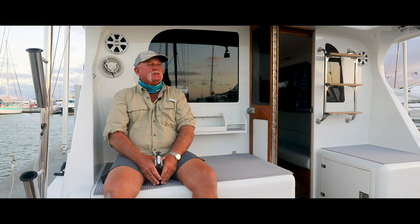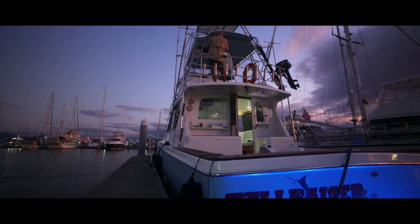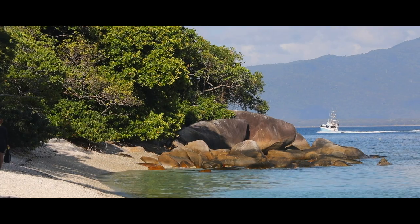My name is Steve Varless and we are the owners and the skipper of Hellraiser 2. Cairns Black Marlin Charters is the company name. We are in the Cairns Marlin Marina.